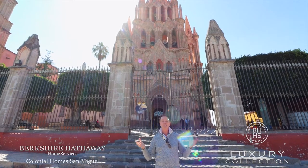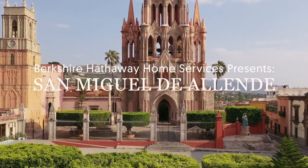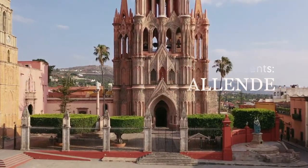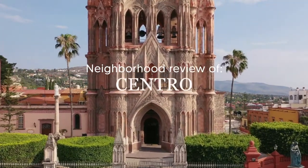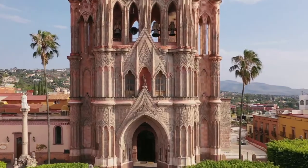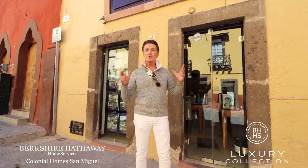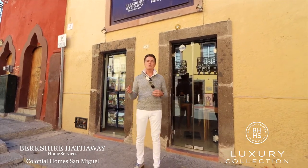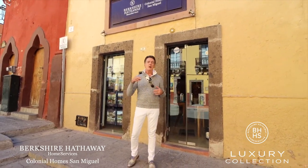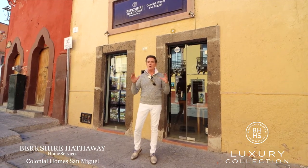You're going to love taking a look at the neighborhood of Centro. Let's go! Centro is our most popular neighborhood in all of San Miguel — really dynamic, it's the heart of everything. All of the restaurants, the shops, all of the plazas, all of the dining opportunities, the musical venues are all located here.